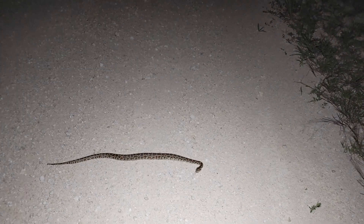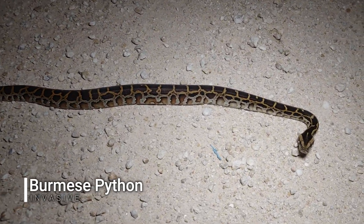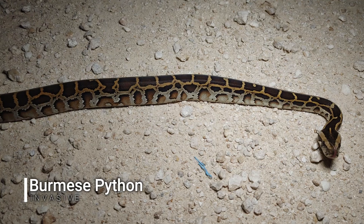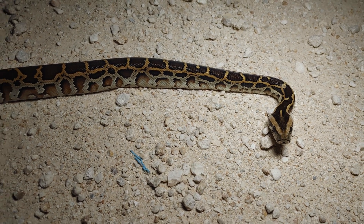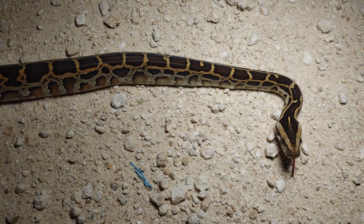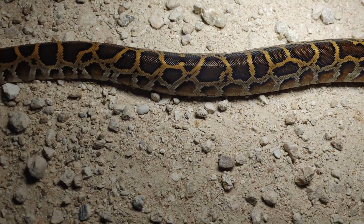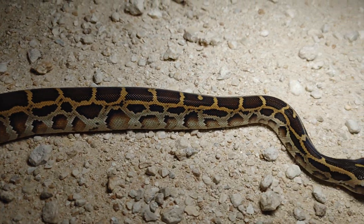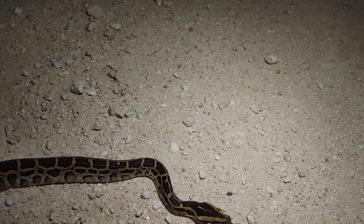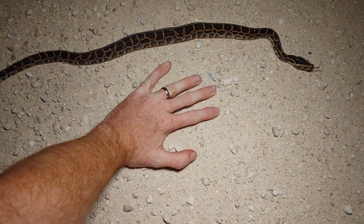We just came up on our seventh snake of the night and it is a little baby Burmese python, just crossing the road. It's a shame they're invasive, but man, look how beautiful that pattern is. Absolutely gorgeous. This is a brand new baby Burm — just hatched this year. And look how big he is. It's crazy.